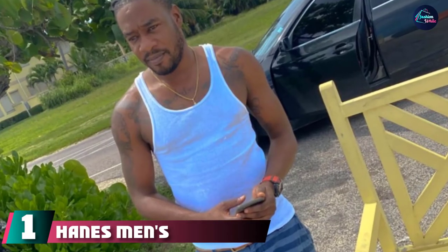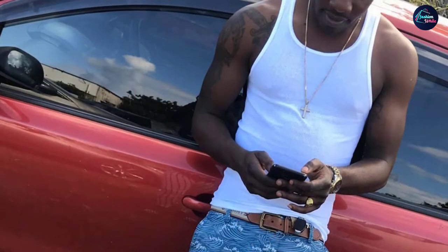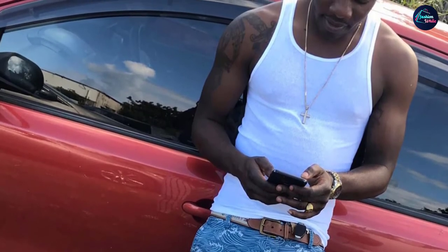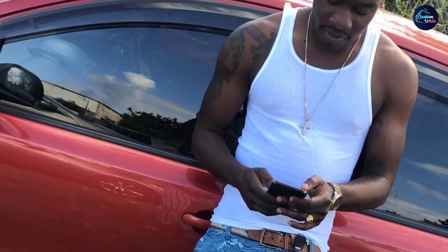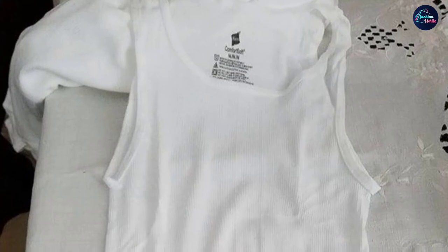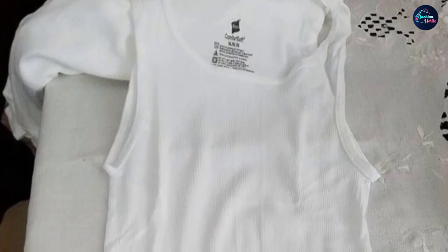At the first position of our list, we have Hanes Men's 6-Pack Tagless Cotton Tank Undershirt. You've probably owned a 6-pack of these at some point, and with good reason. Hanes' no-frills, no-tags, all-cotton ribbed tanks are of tremendous value. They are cut from pure cotton, which means they are presentable enough to wear on their own and breathable and comfortable enough to survive the swampiest days of August. They are best served as an undershirt, ideally peeking out from beneath a flowy button-down or polo sweater.